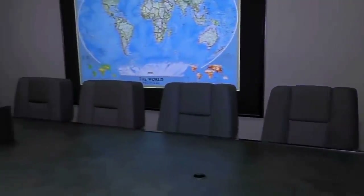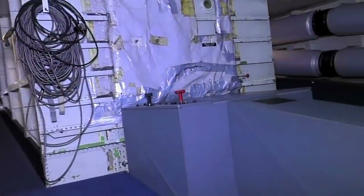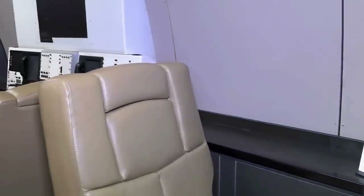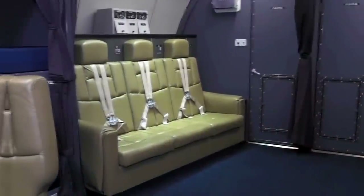An E-4B plane is divided into six different functional areas: a conference room, a briefing room, an operations team work area, dormitories, and a National Command Authority's workspace. These planes have room for up to 114 people, all staff members consisting of military strategists, analysts, and communication aides trained to guard the President through the first week of a nuclear war.